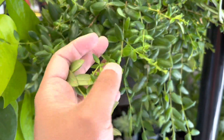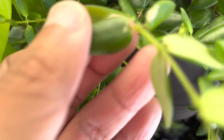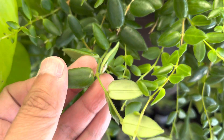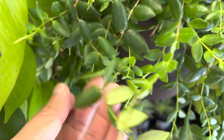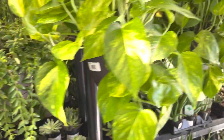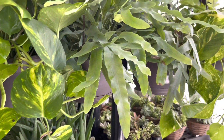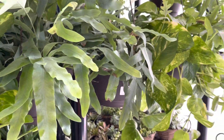If you guys like content like this, please hit the like button and subscribe to my channel. The rest of the hanging baskets includes Golden Pothos as well as some Blue Star Ferns. These hanging baskets are $18.